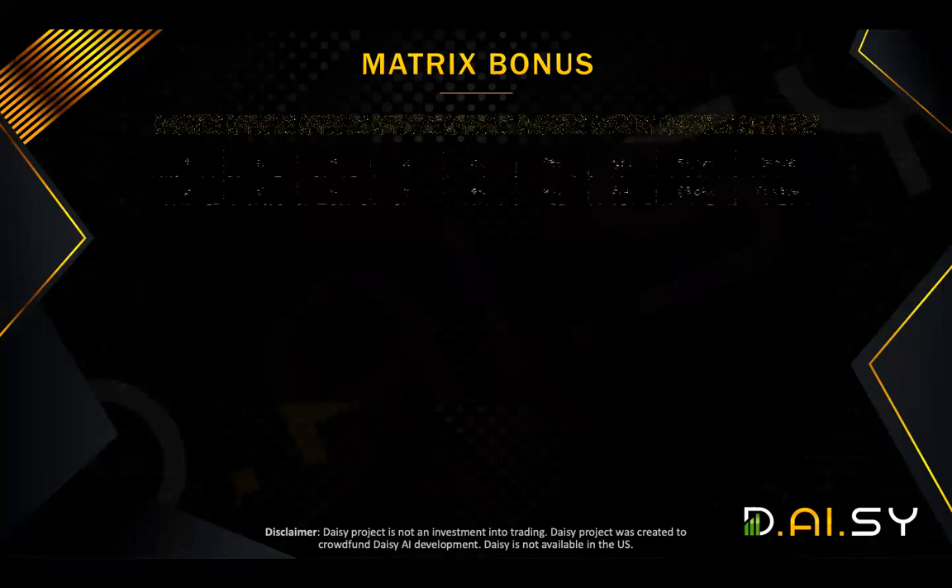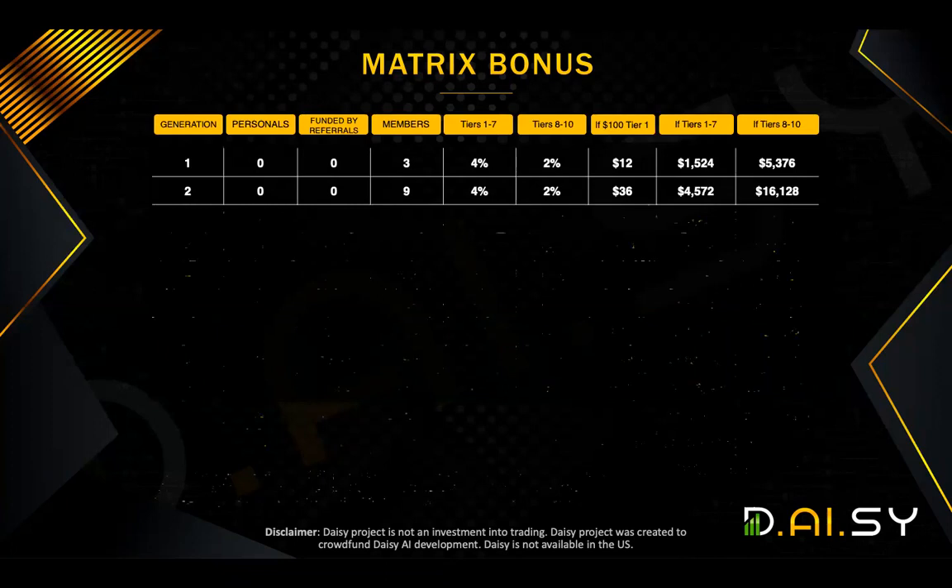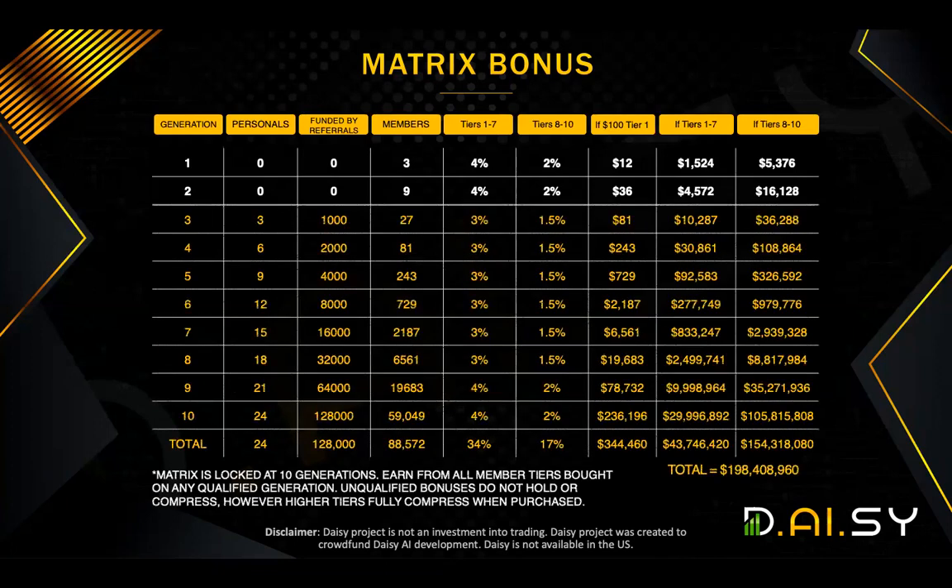Now, let's see what that means. After the first 48 hours, if you have not referred anyone, you can possibly get from the matrix bonus up to 48% maximum. But for the first 48 hours that you sign up, you could earn on any level — which means if you have spillover dropping into your generation three, four, all the way to generation ten, in the first 48 hours you get paid on that.